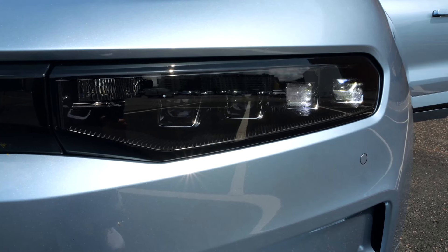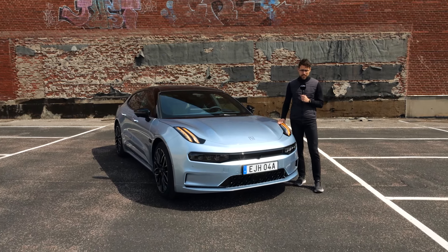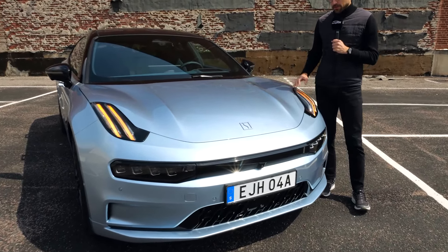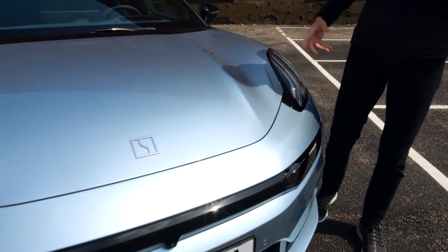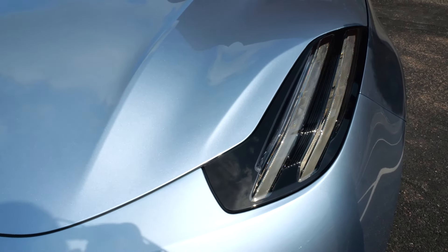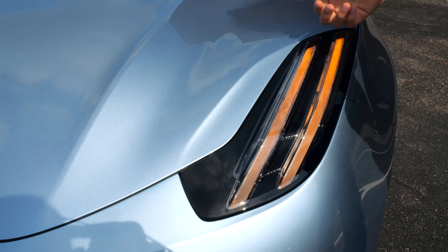The main headlamp unit here is in the lower part. Turning indicators in the front — you can see they've replaced the daytime running light. It's a very spectacular feature, has something animal-like, like a tiger, lion, or claw-something design.